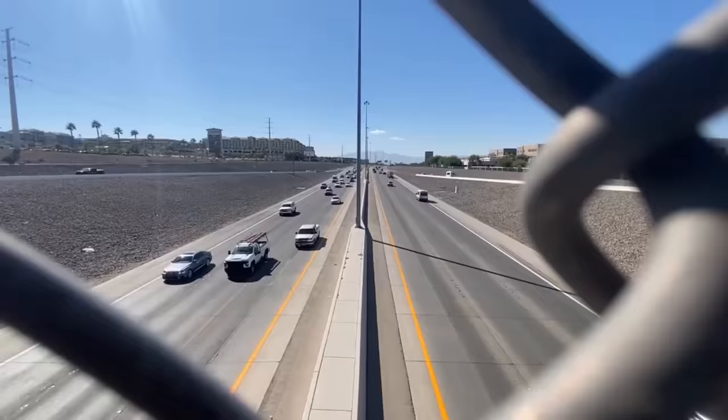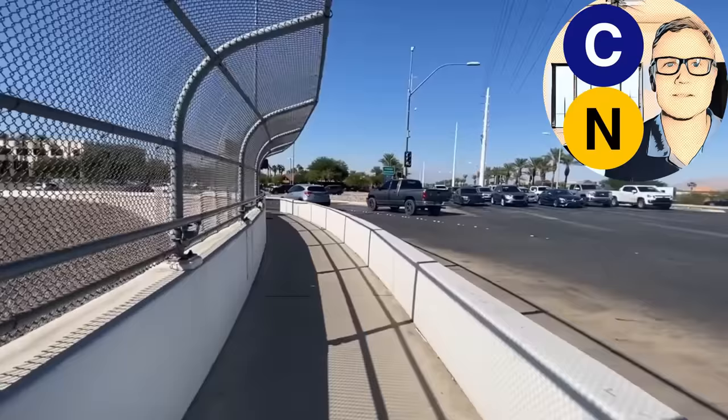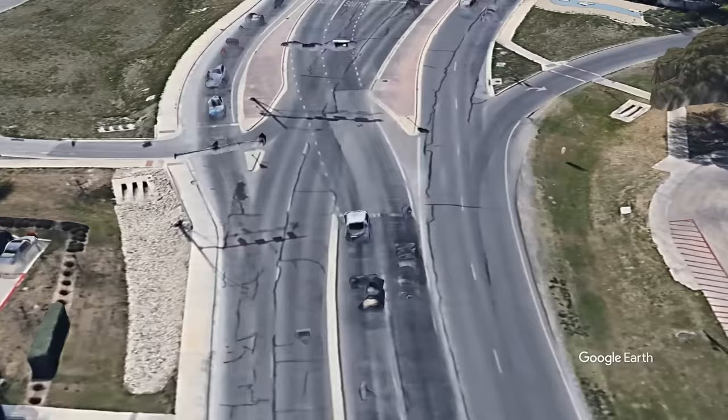This is City Nerd, weekly content on cities and transportation. Viewer suggested topics always welcome, but here's another topic that I doubt anyone asked for, and if you did, I recommend someone does a welfare check on you. In my day job, I worked with a lot of traffic engineers. They even let me do traffic engineering for a while, which was probably a mistake.